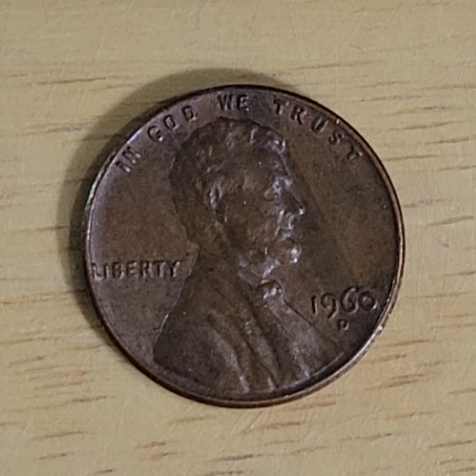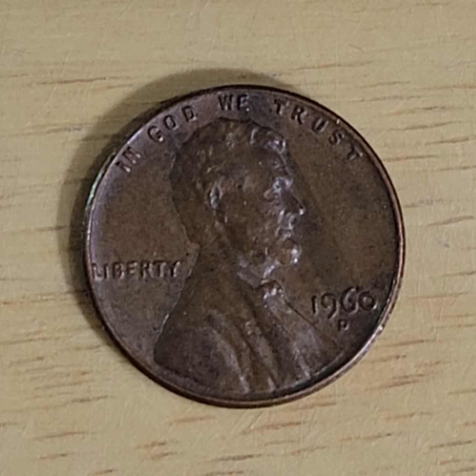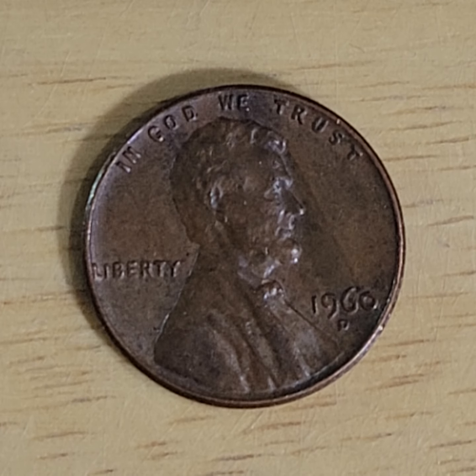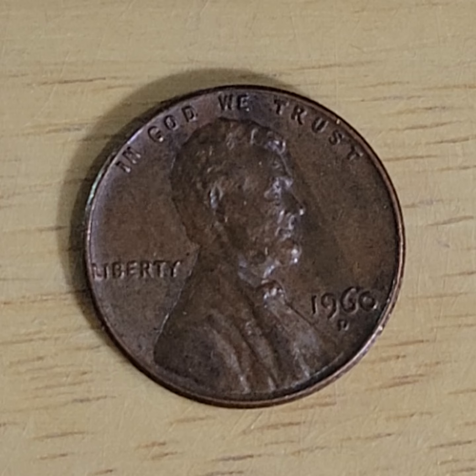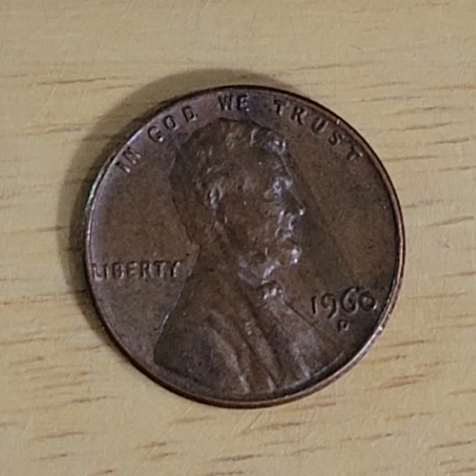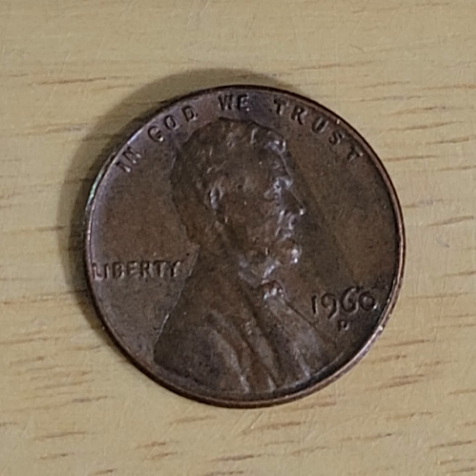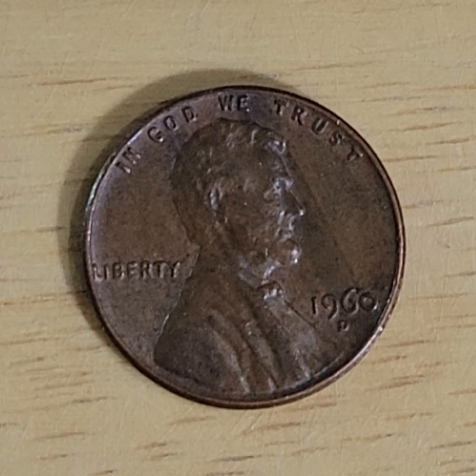Today during episode 111 of Look What Jess Found, Jess found one of the nicest coins of the channel's history. And this is a key variety — 1960D.